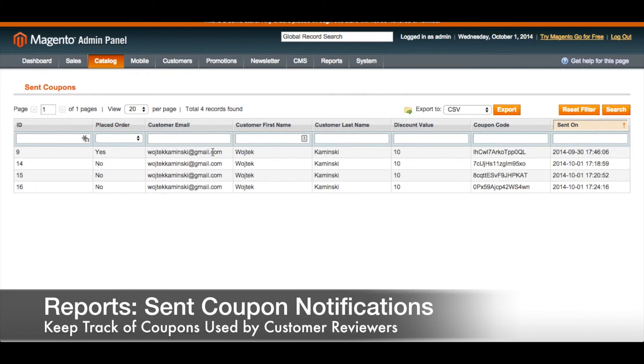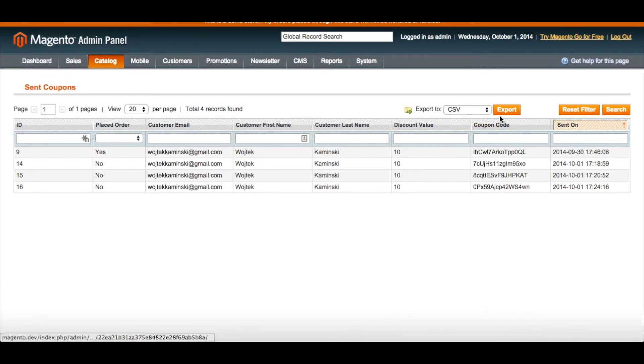The list includes the customer email, customer first name and last name, the discount value, the exact coupon code that was sent to that individual, and when exactly that email was sent including the coupon code. You can also export this information to CSV.